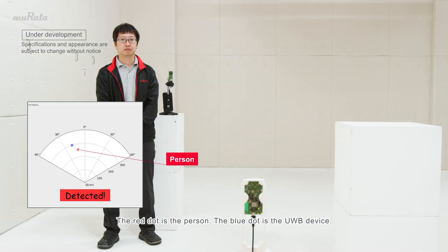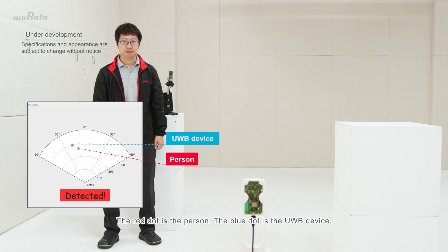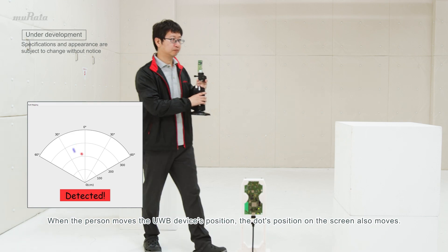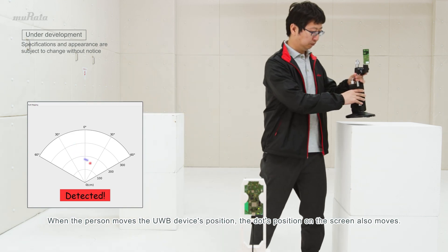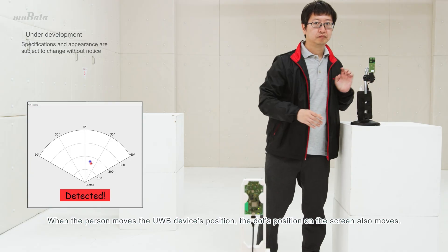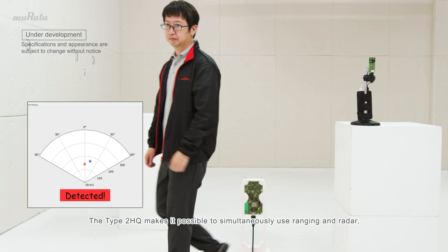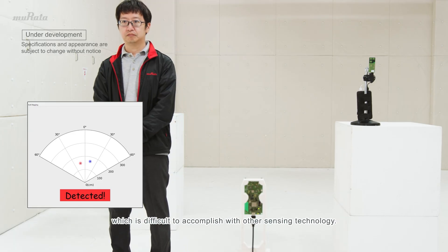The red is the person. The blue dot is the UWB device. When the person moves the UWB device's position, the dot's position on the screen also moves. The Type 2 HQ makes it possible to simultaneously use ranging and radar, which is difficult to accomplish with other sensing technology.